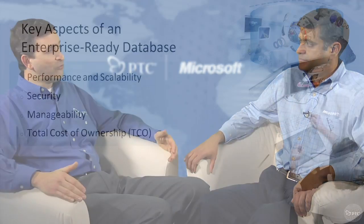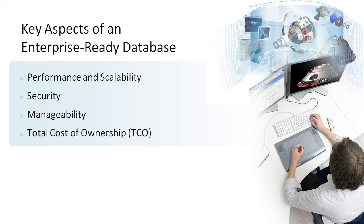Think about the amount of data that's created over the lifecycle of a product — it's enormous. An enterprise-ready database is critical to ensuring that your product development processes are running optimally. We think about four aspects that characterize whether a database is enterprise-ready: performance and scalability, security, manageability, and total cost of ownership.